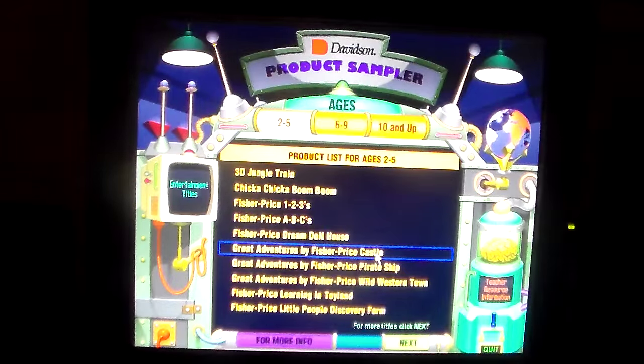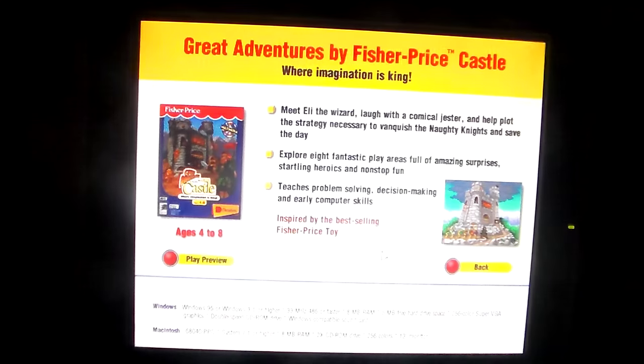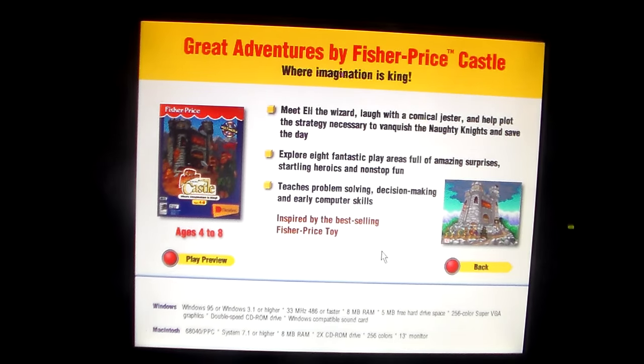The Great Adventures by Fisher-Price Castle — this is the disc game. Obviously, this is for the original version. The one on this disc is the 1998 remade version, while the one shown here is the original 1995 release. Where imagination is king.